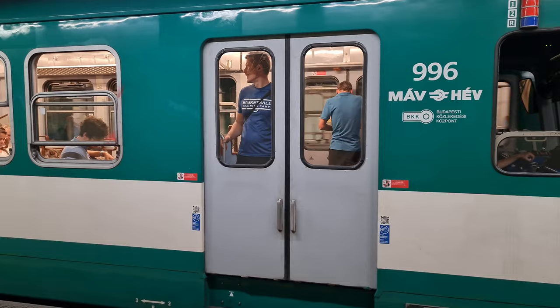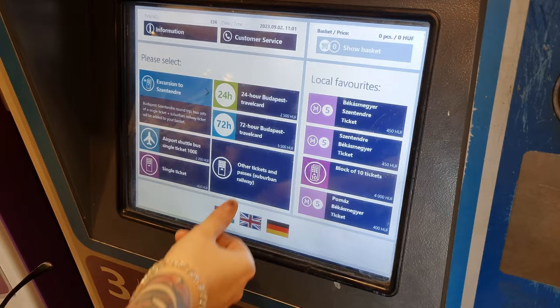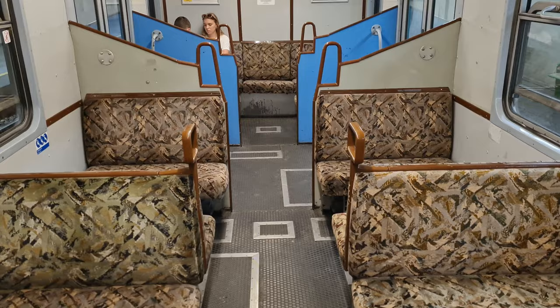You take the HÉV Suburban Train — it has an H in the symbol — and we took it from Margit híd Station, which is right at the Danube River. You have to get your normal Budapest transit ticket for 350 HUF, which you can get on the Budapest Go app or just from the ticket machine. Then you have to get an extension ticket for 450 HUF that takes you to Szentendre, and you have to make sure that you stamp this on the train.